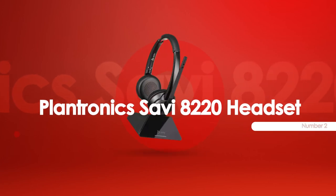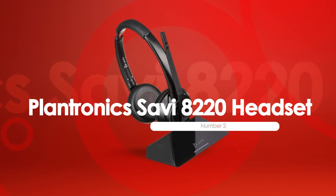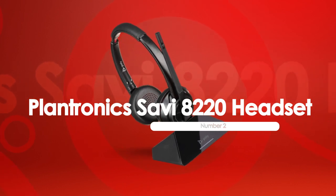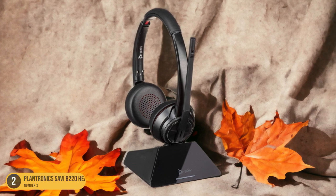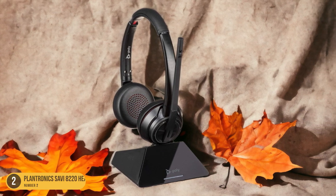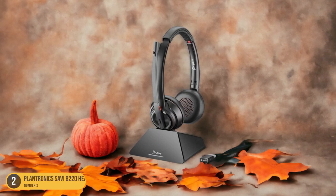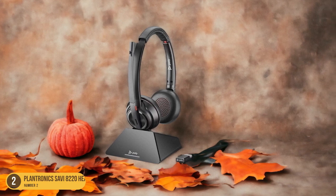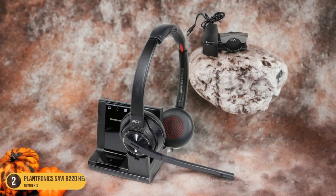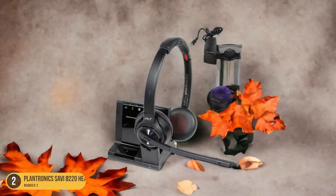At number 2, we have the Plantronics Savi 80-220 Headset for office trainings. The Plantronics Savi 80-220 offers a seamless audio experience, perfect for engaging in virtual office trainings. Its noise-canceling technology ensures crystal-clear communication, allowing you to focus without distractions.